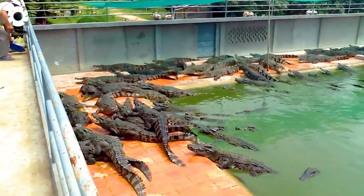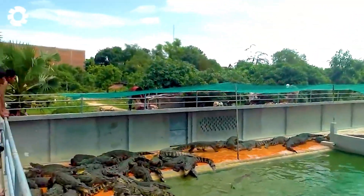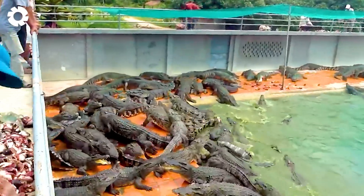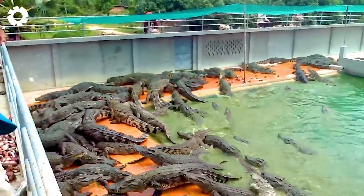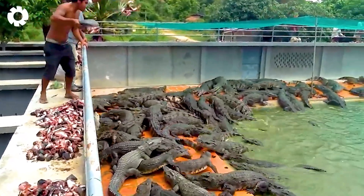When baby crocodiles hatch, they are moved to separate areas for close care. Their diet includes meats such as pork, beef, chicken, and fish, which are prepared in small portions for easier digestion.